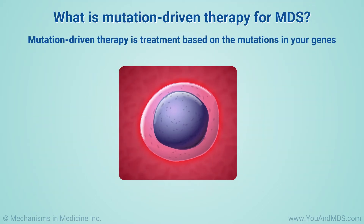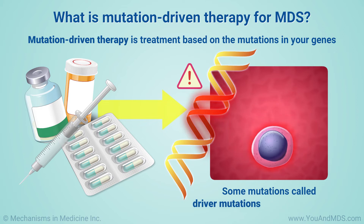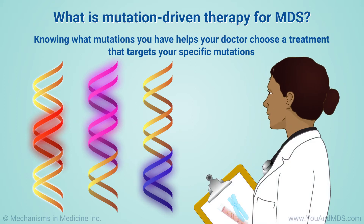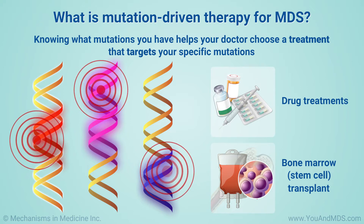Mutation-driven therapy is a treatment based on the mutations or changes in your genes. Some of these, called driver mutations, help cancer develop. Knowing what mutations you have helps your doctor predict how your body will respond to MDS treatment. In fact, it can help them choose a treatment that targets your specific mutations.